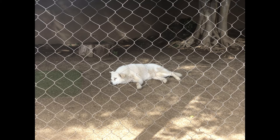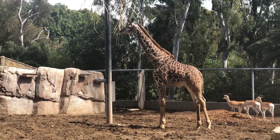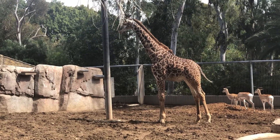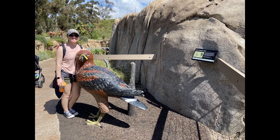We were confused to see a dog in the cheetah enclosure, but apparently they're using domesticated dogs to find and befriend cheetahs that have been left alone by their pack. I'm glad I was not around when birds this size actually roamed the earth. That would be terrifying.